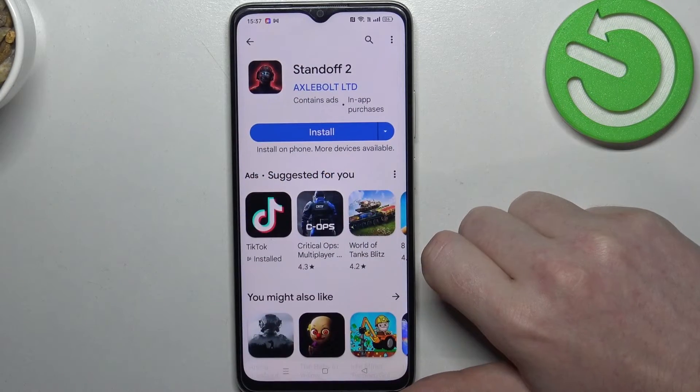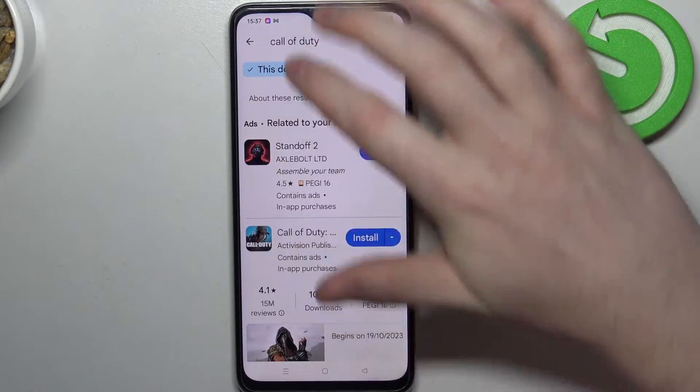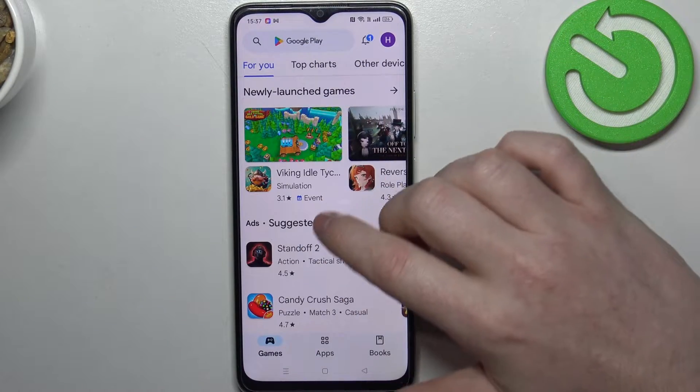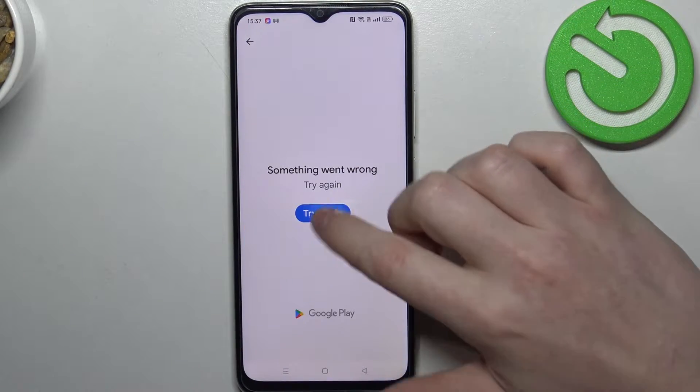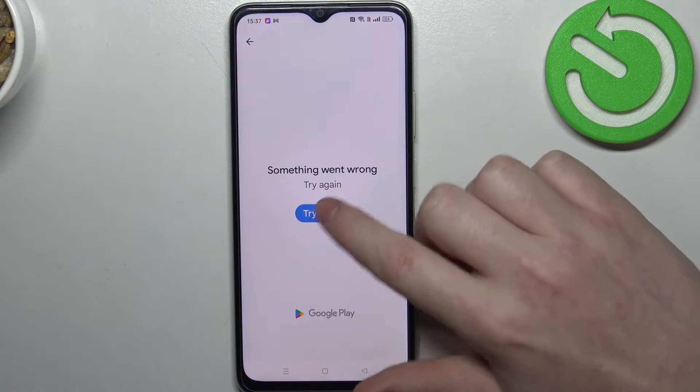To do this, first let's open our Google Play Store and here we can try to find any game that we want to install. In this case let's go for this game — or actually we can't even reach the page of the app.